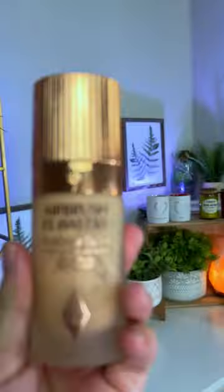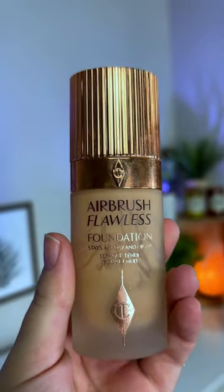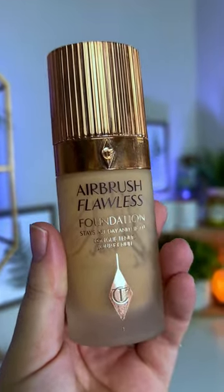The last one is the Charlotte Tilbury Airbrush Flawless foundation. Not only is this water resistant, transfer proof, and sweat proof, but it is very long lasting. She's quite pricey, but it is great if you have really oily skin.